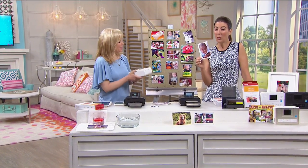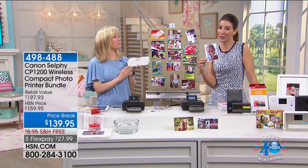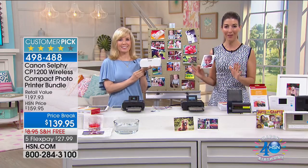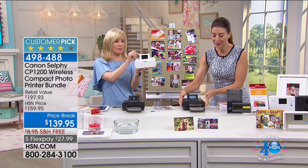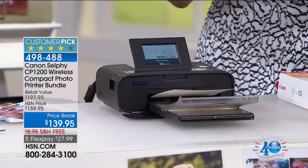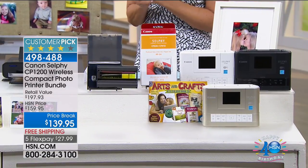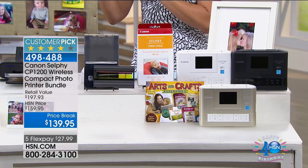How would you like to get 4x6 photos in 30 seconds or less? Thanks to Julie Truster and the Canon Selfie, now you can. It's a small, compact, lightweight, portable printer that literally fits into the palm of your hand. You're printing anywhere, anytime, and you're getting the best price ever — $139.95. You can connect, you can print.